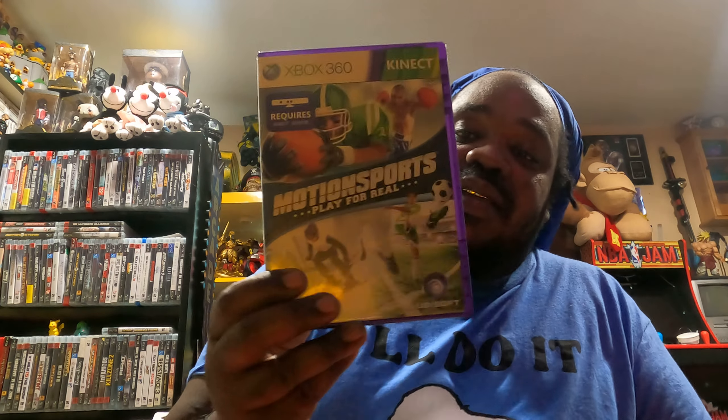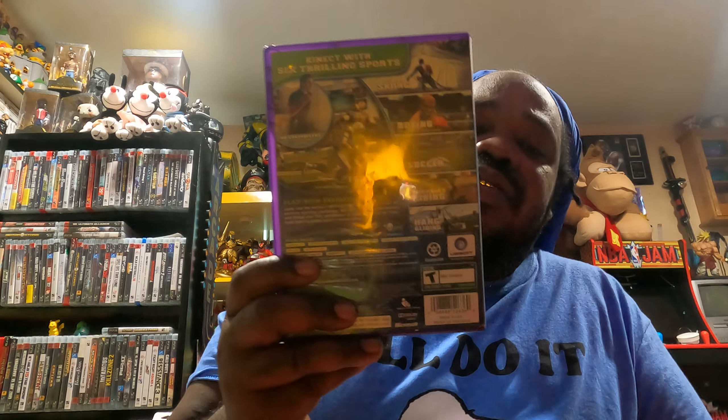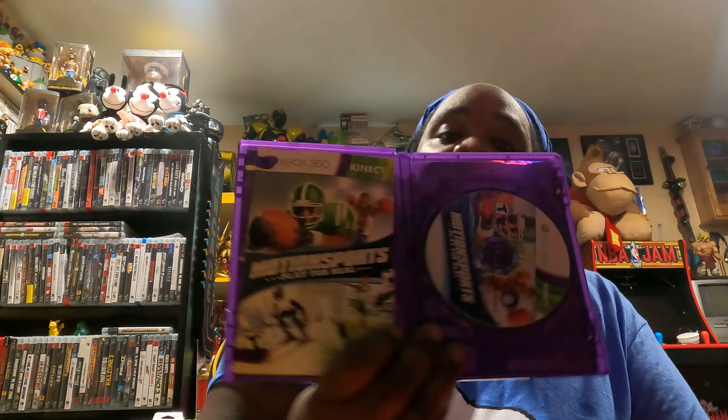My wife actually found this for me while I was in the thrift store shopping — it's a Motorsports game with a whole bunch of games on it. That's the back right there. Let me open it up. There's the manual and the disc. This has got a little minor scratches on it but I'm going to doctor that up and add it to the collection.